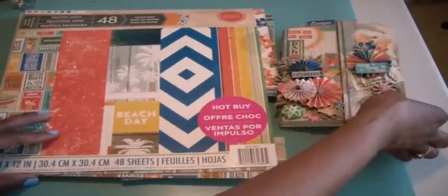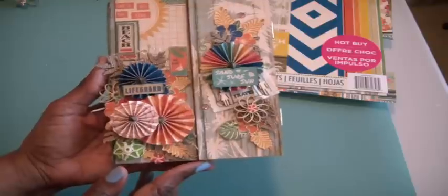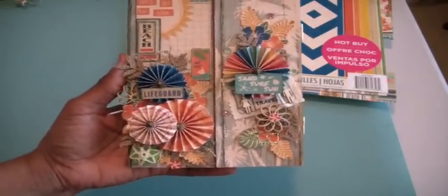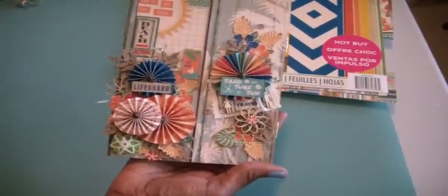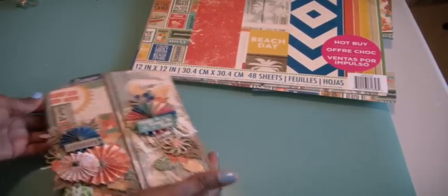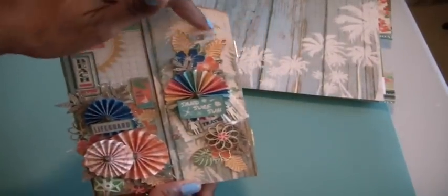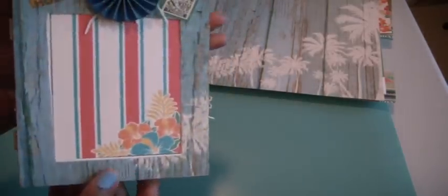The tri-fold wooden picture frame — I Mod Podged it. First I gessoed it so that the paint would take. Then after the gesso, I used some acrylic paint in vanilla. Then I began to cover it. I used this page with the beautiful palm trees and the background that looked like very distressed wood. I wanted to use that on it, and you can kind of see the palm trees peeking through. I used gesso to apply all the paper to it and also put some on the back.